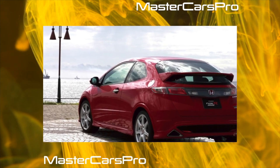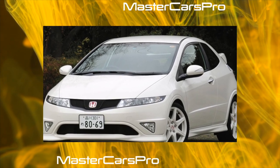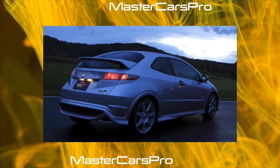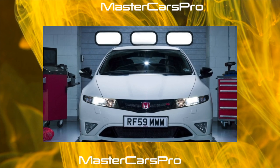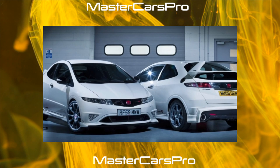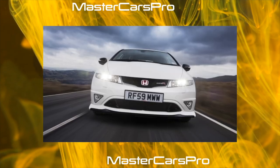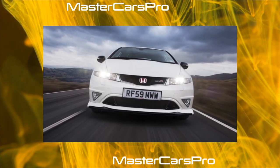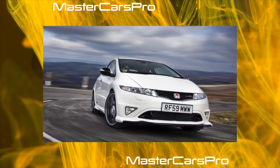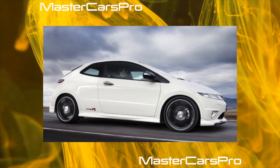With gearboxes, the 9th generation was also lucky. There is nothing to ask from the manual transmission, except for replacing the clutch after 150,000 kilometers. The automatic transmission finally ousted the unsuccessful robot from the 8th generation. When buying a car with automatic transmission, evaluate the oil in the box — a burnt smell or black color are alarm signs. Standard jolts or pushes will report serious problems, the elimination of which may require a fair, though not lethal, amount.